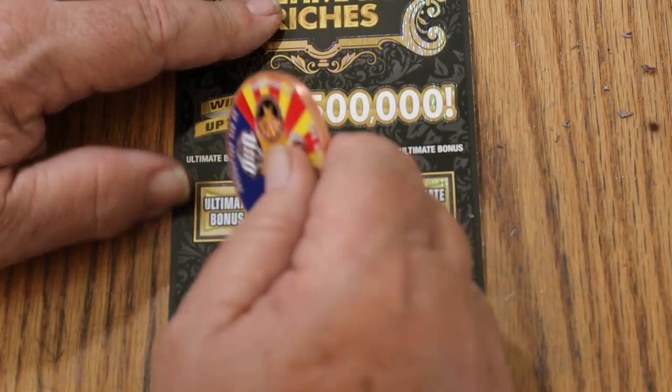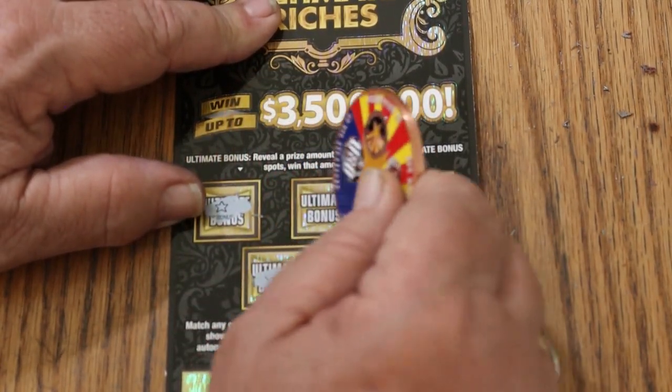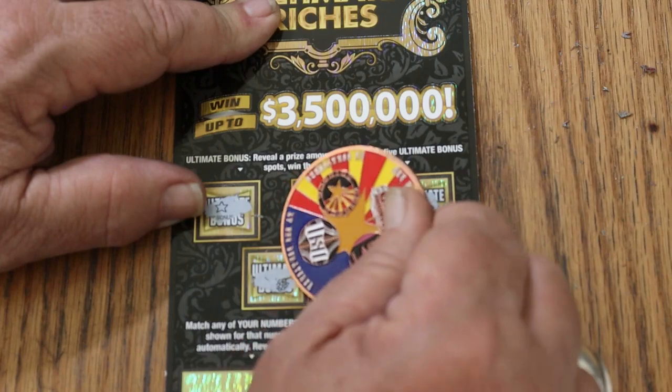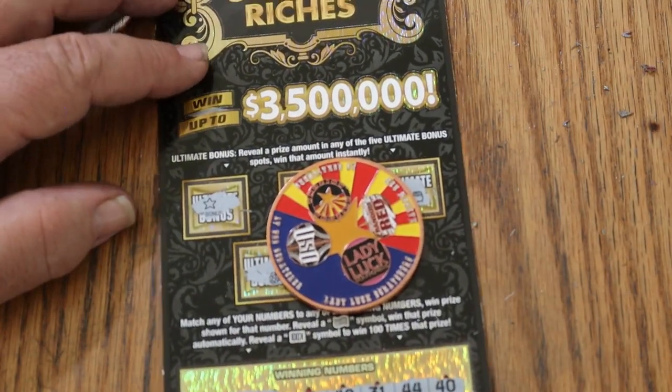As for the bonuses: no, no, no, no, and no. Well, there you have it. Nothing today. No back-to-back from yesterday.